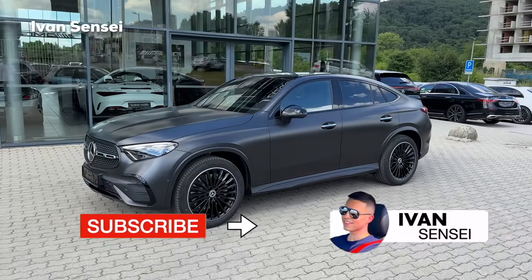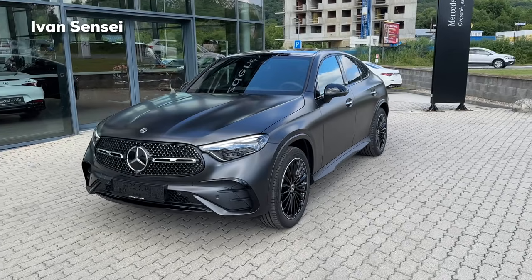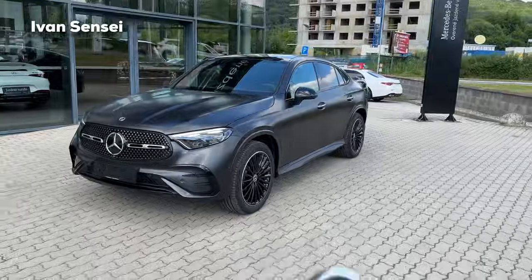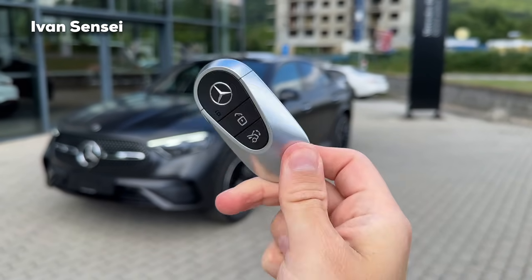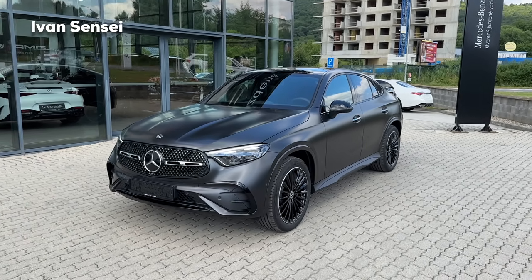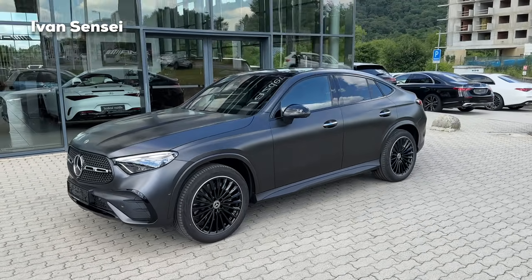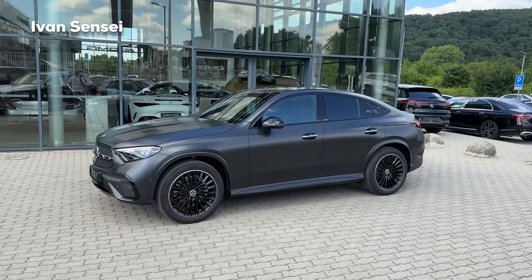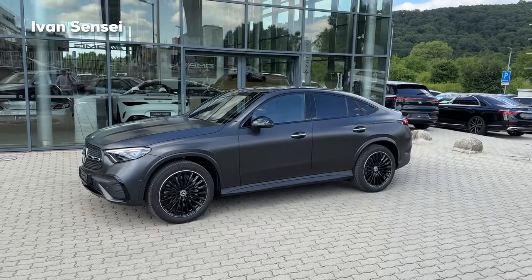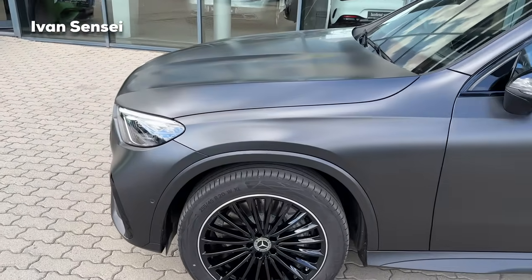Let's start with the exterior. This is the all-new generation GLC, and this is the GLC Coupe. We also have the GLC SUV, but this one is the more stylish version. Here is the key fob — the all-new Mercedes style key fob. We have a very nice spec in my opinion; let me know what you think in the comments. This is actually the most expensive paint you can get on the GLC Coupe — this is the graphite grey magno.